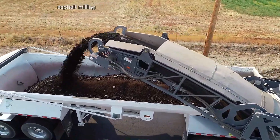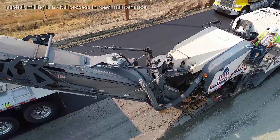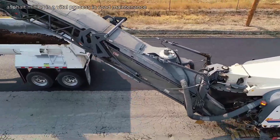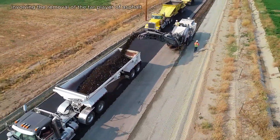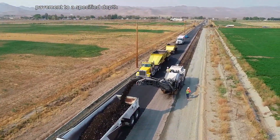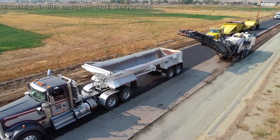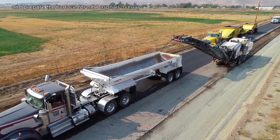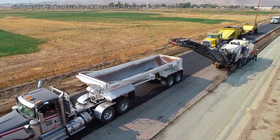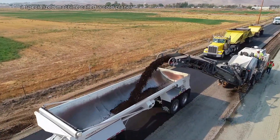Asphalt milling is a vital process in road maintenance and rehabilitation, involving the removal of the top layer of asphalt pavement to a specified depth. This technique is often employed to repair damaged road surfaces, improve ride quality, and prepare the surface for new asphalt overlay. During milling, a specialized machine called a cold planer grinds the asphalt pavement.